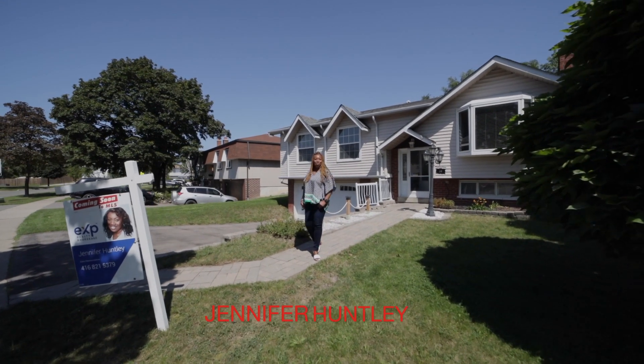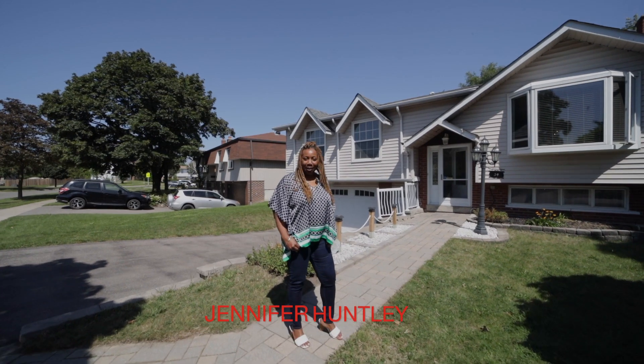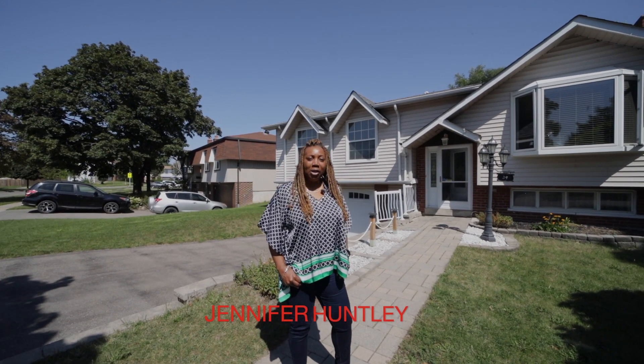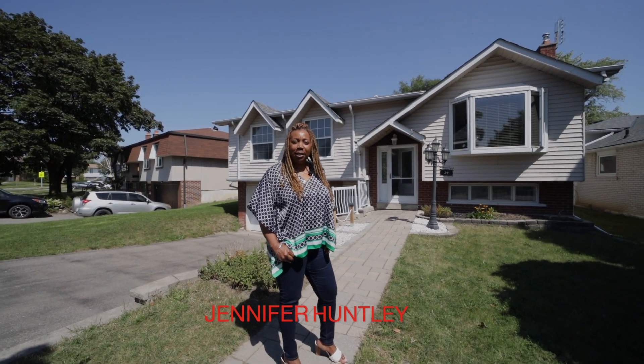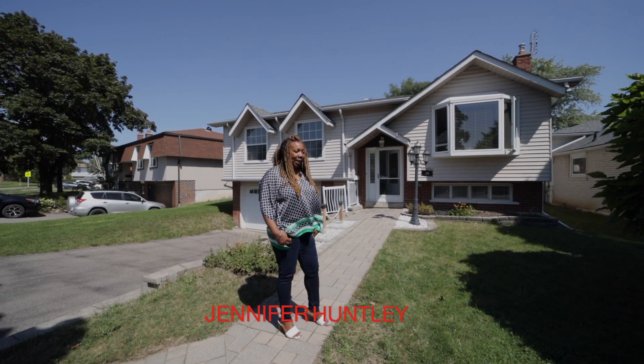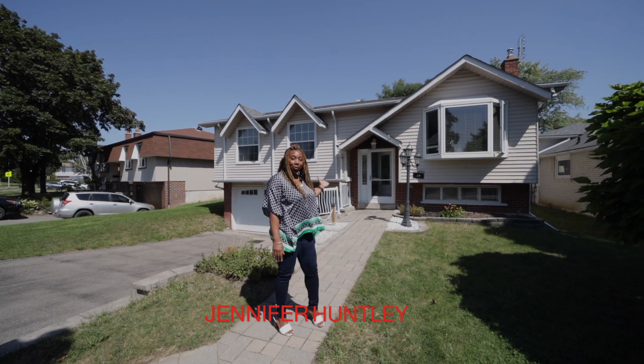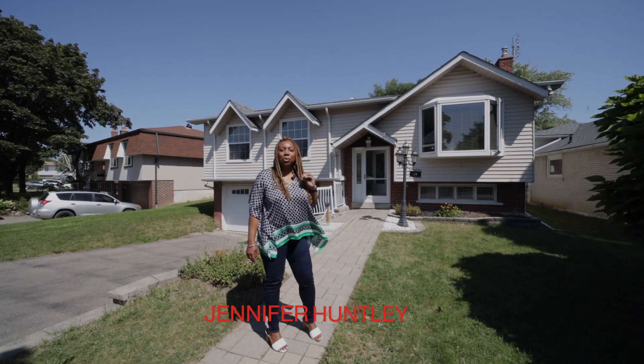Hi, I'm Jennifer Huntley and welcome to my next listing at 39 Glen Forest Road in Brampton. This suburban area is beautiful, nestled between Bramerley Road and Queen Street. It's a perfect place to raise your family. This house features extended frontage, three bedrooms, and the backyard is beautiful.